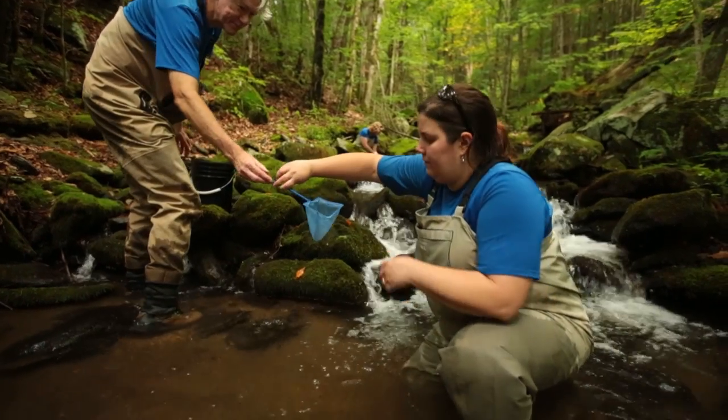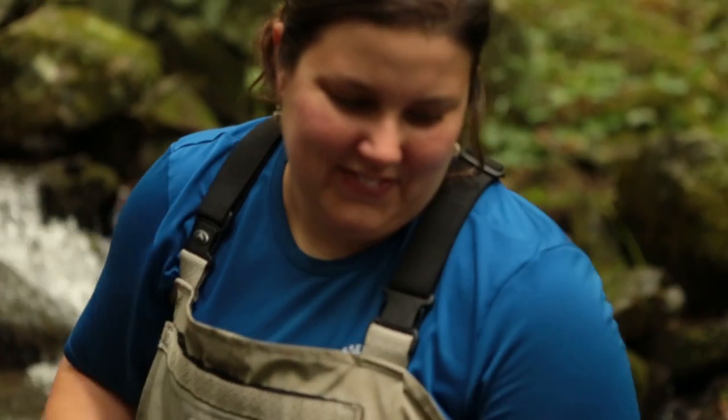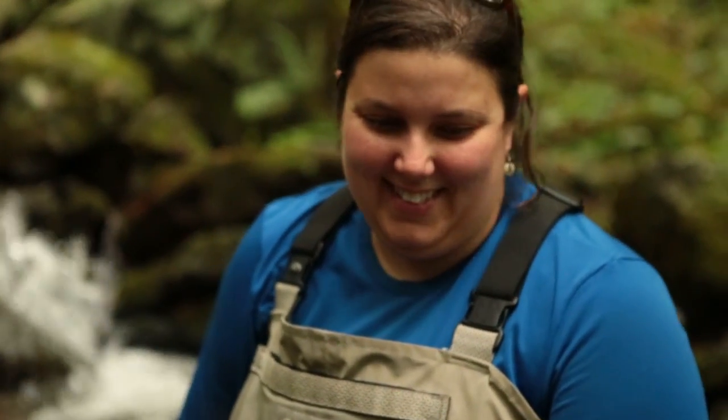Southern Appalachian brook trout are the only native trout to Tennessee, and it's a relief to get them in the stream and know that we've done as much as we can for them. They're strong, they're healthy, and hopefully they're going to survive and thrive. That's what it's all about for us — restoring and preserving these ecological communities.